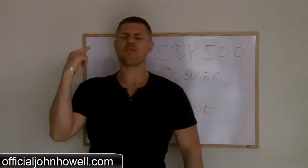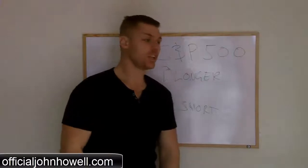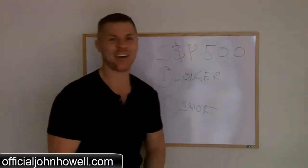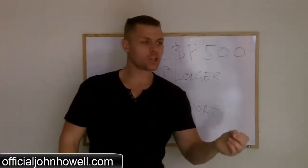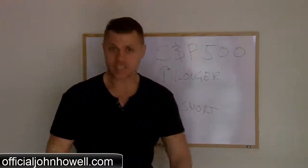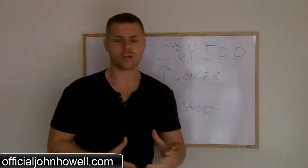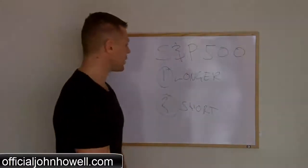What's up guys, it's John Howell here from officialjohnhowell.com and I'm excited to give you another edition of what's happening in the market right now. Anything I show you in this video is general advice only. I don't know your circumstance or your situation — disclaimer — it's important to educate yourself. Anyway, let's actually look at this right now.